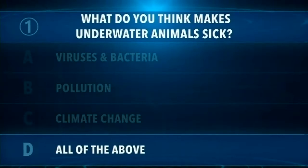Tell us a little bit more about a day in the life of an aquarium veterinarian. You are a veterinarian for a marine laboratory and aquarium — that is so cool. What does that look like on a daily basis?